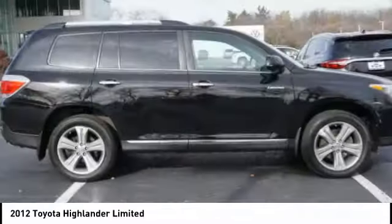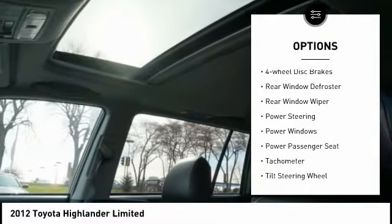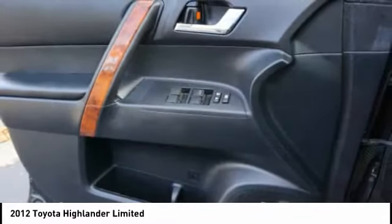Here are some of this vehicle's great options: electronic stability control, alloy wheels, brake assist, traction control, remote keyless entry, fog lights, power moonroof, four-wheel disc brakes, rear window defroster, and rear window wiper.